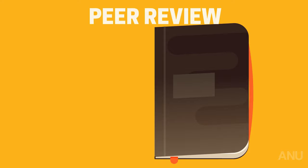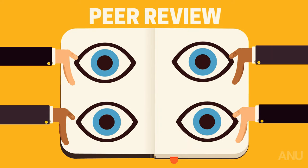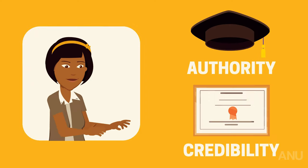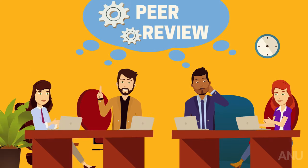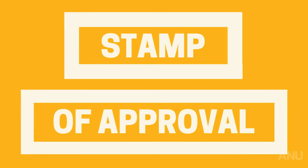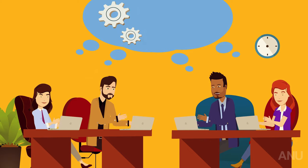In academia, peer review is a pretty big deal, and it's easy to see why. When you cite a peer-reviewed article, you invoke an authority and credibility in your research. An article that is peer-reviewed has been scrutinised by a panel of experts who have reviewed the article and given it their stamp of approval. This process ensures the journal only publishes articles of the highest quality.